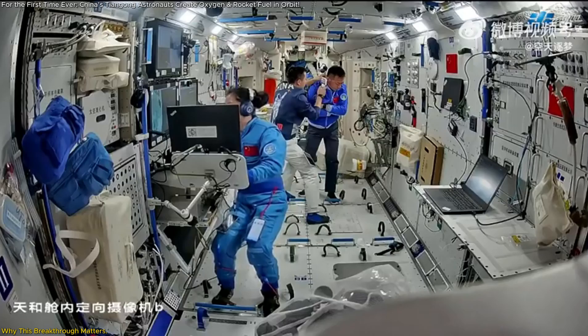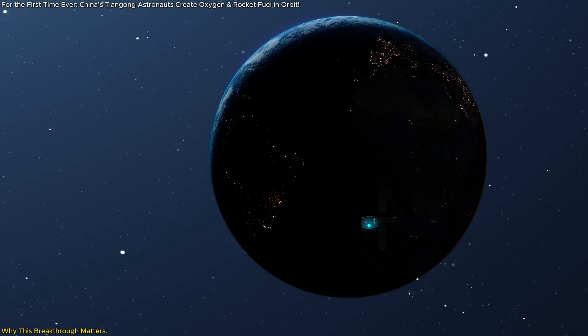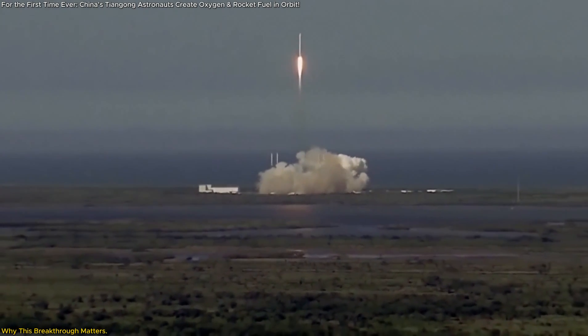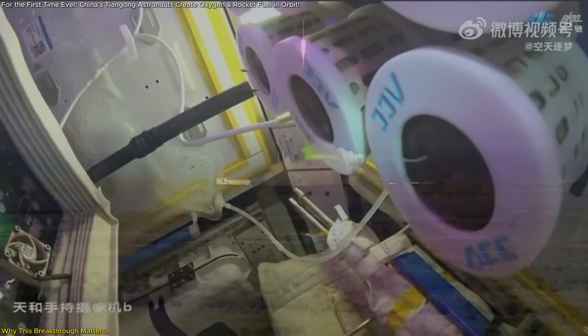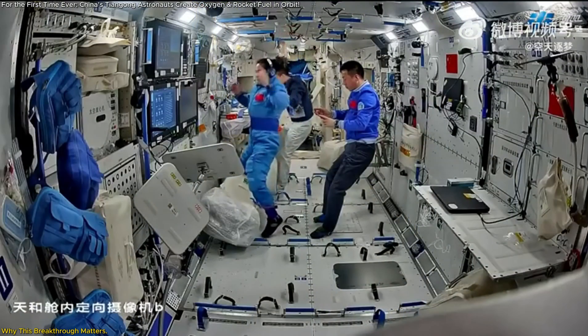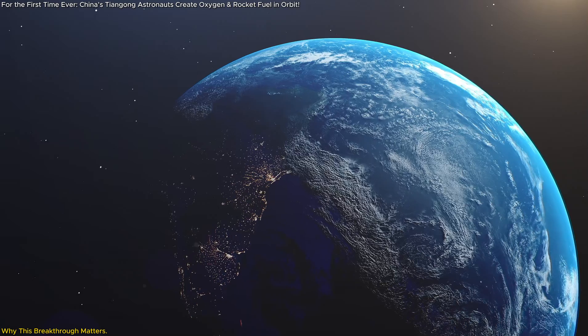The implications of this achievement are staggering. Space exploration is expensive — prohibitively so — and a significant portion of the cost comes from launching heavy payloads like oxygen and fuel. But with artificial photosynthesis, these essential resources can be produced on-site, slashing costs and opening up new possibilities for exploration.